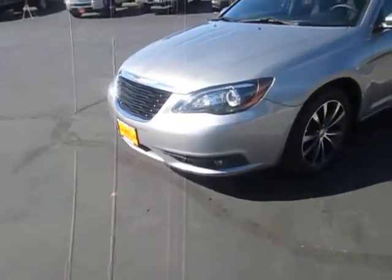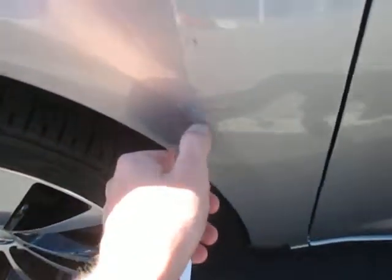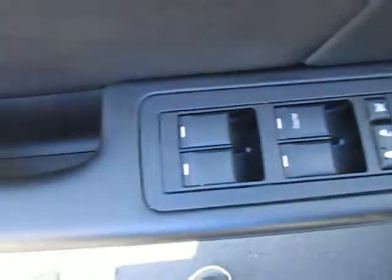Hi guys, Ian here from our camera motors with the 2014 Chrysler 200S. As you can see, it's very nice, very clean. We got a couple of small little scratches right there, really hard to see. Check out the inside real quick — we got electronic lock, doors, windows, and mirrors all right here, all very easy to access.